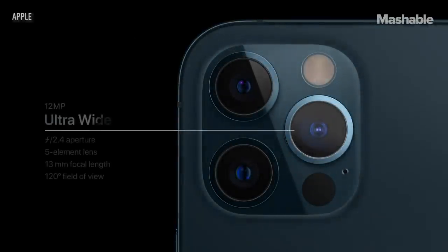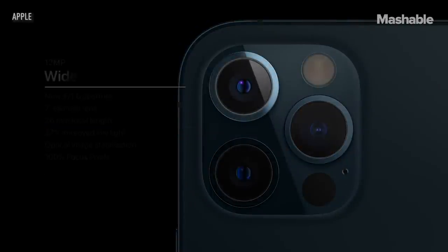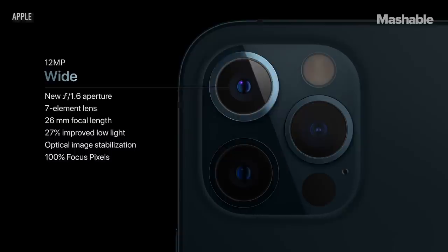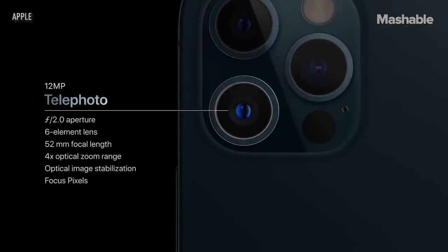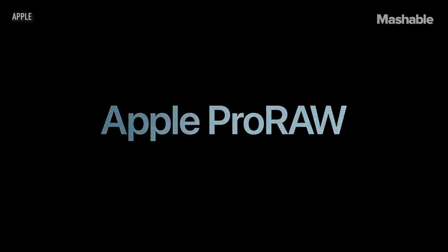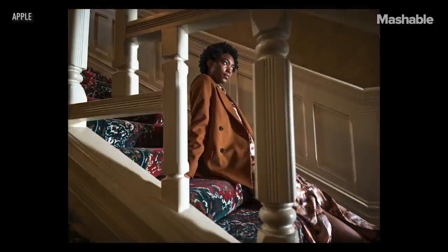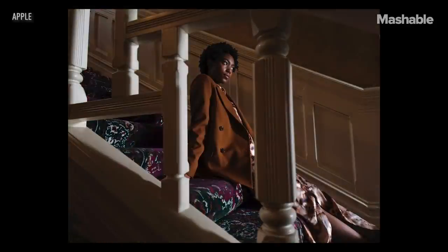iPhone 12 Pro features our amazing ultra-wide camera with a 120-degree field of view, and our new wide camera with faster f1.6 aperture and seven-element lens that lets in 27% more light. iPhone 12 Pro also features a 52mm telephoto camera for stunning portraits. With the new telephoto, you can now optically zoom in two and a half times for even closer shots or tighter crops. With Apple Pro Raw, all the data is contained so the image can be processed in various ways while retaining crisp, beautifully rendered detail.